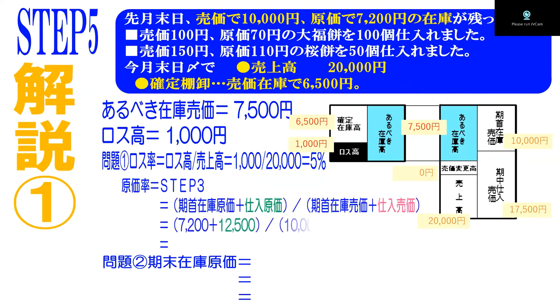ロス高が1000円と確定しました。ロス率を求める際、ロス率は売上に対するロス高です。販売状況におけるロスですので、売上高でロス高を割ります。答えは5%です。原価率については、前日までの在庫と仕入れ状況がステップ3番と全く同じですので、計算することなく71.6%を使いましょう。